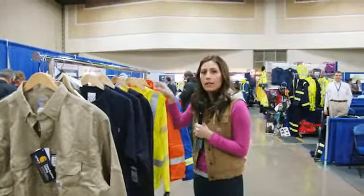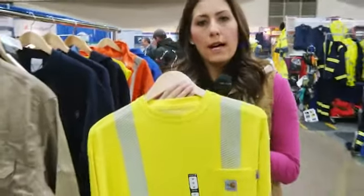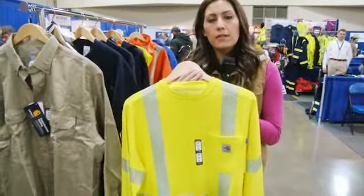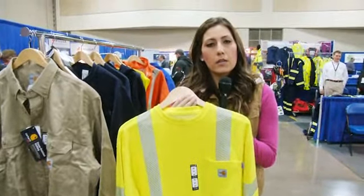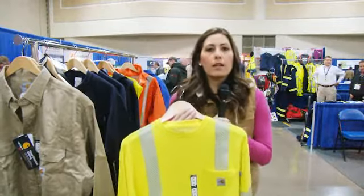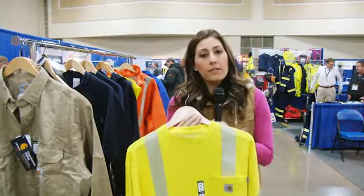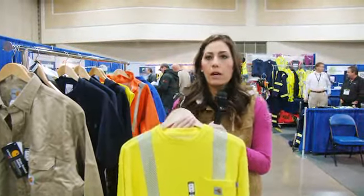A few other things worth talking about are our new high-vis FR products. We've got a long sleeve shirt, a vest, and this fall we have a hooded sweatshirt coming out. We have both FR and non-FR high-vis products, so if you haven't seen those, definitely check those out as well.